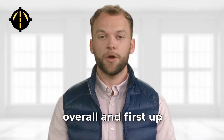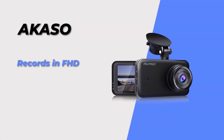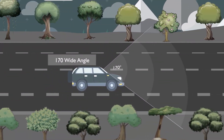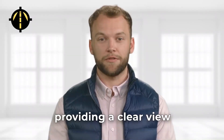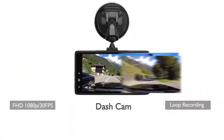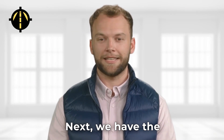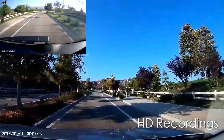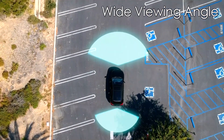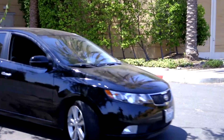Starting with the best overall, first up we have the Acaso dashcam. This dashcam records in 1080p and has a 107 degree wide angle lens, providing a clear view of the road ahead. It also has built-in Wi-Fi, allowing you to easily download and share your footage. Next, we have the Z-Edge T4 dashcam. This dashcam records in 4K and has a 155 degree wide angle lens, capturing more of the road than many other models.